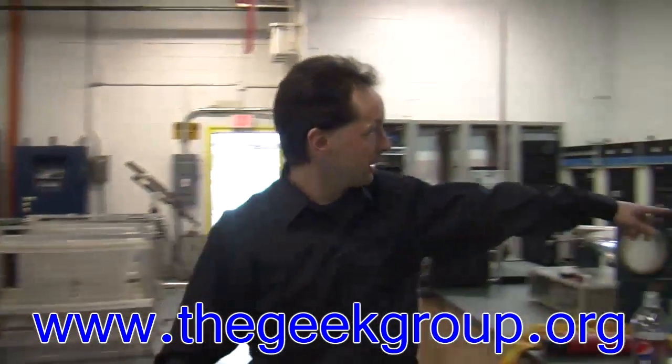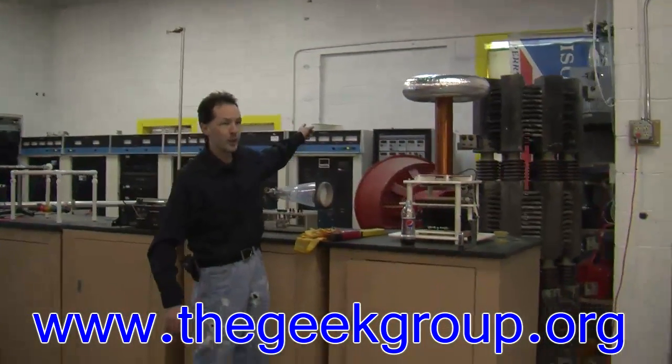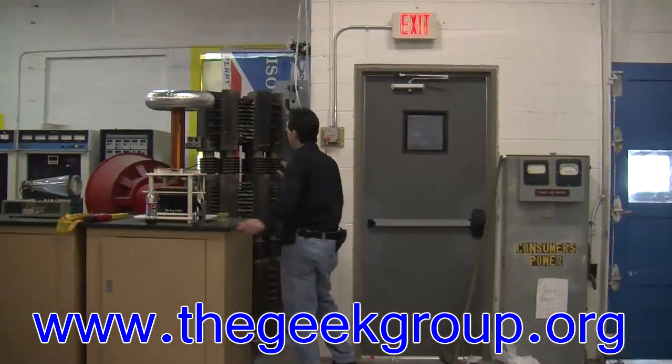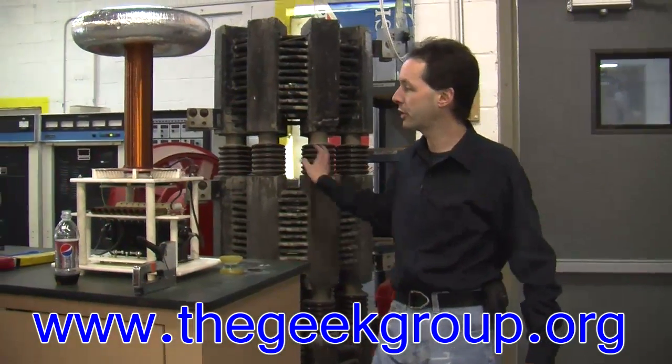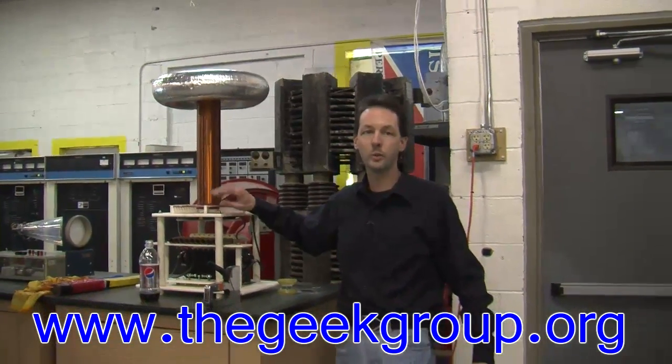Over here is our AirAid siren, and that little cabinet back there is a gigahertz band transmitter. This is our warp core, which is a current limiter for our big Tesla coil, Project Zeus. This is our tiniest Tesla coil, which doesn't even have a name — it needs a name. We'll give it a name.